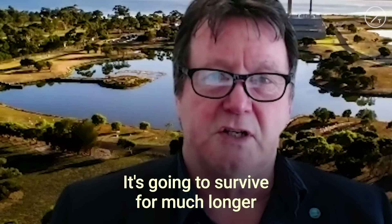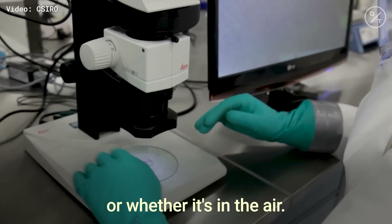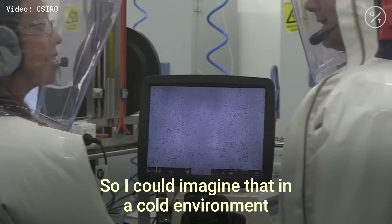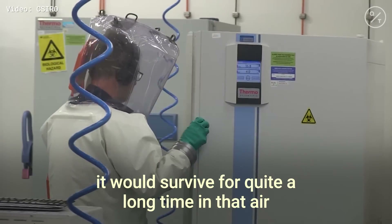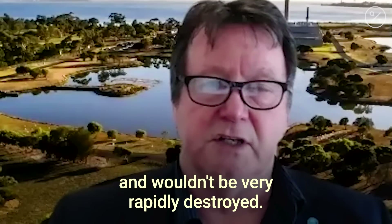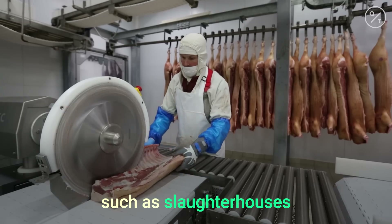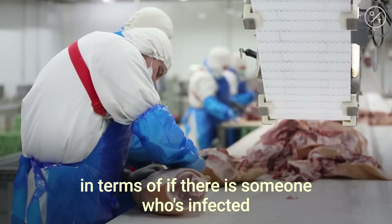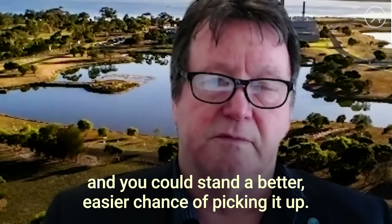It's going to survive for much longer in cooler conditions, and that's irrespective of whether it's on a surface or in the air. In a cold environment with no direct sunlight, it would survive for quite a long time in the air and wouldn't be very rapidly destroyed. This may help explain why environments such as slaughterhouses would be potentially more hazardous — if there is someone who's infected, you'd have a better, easier chance of picking it up.